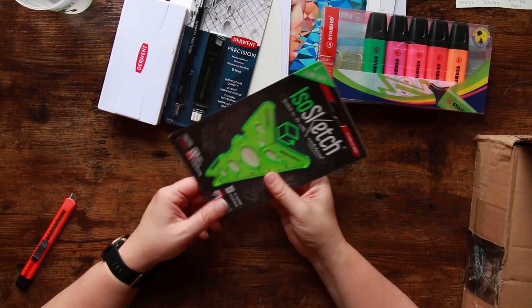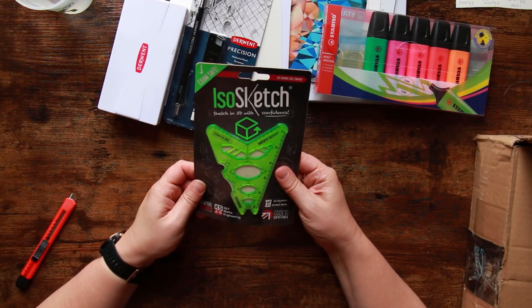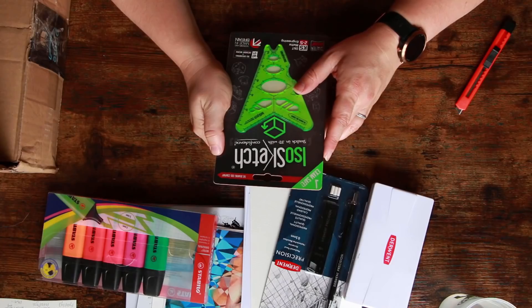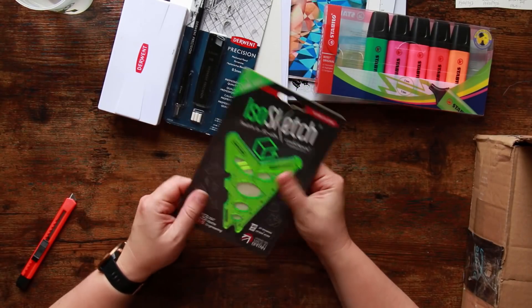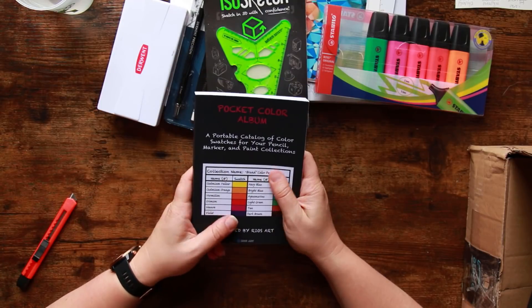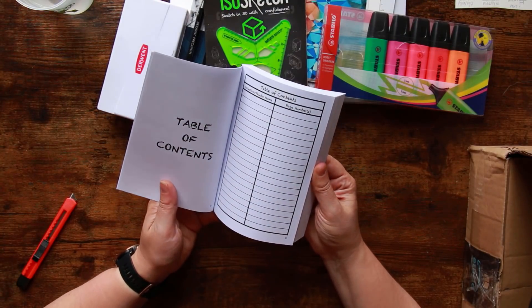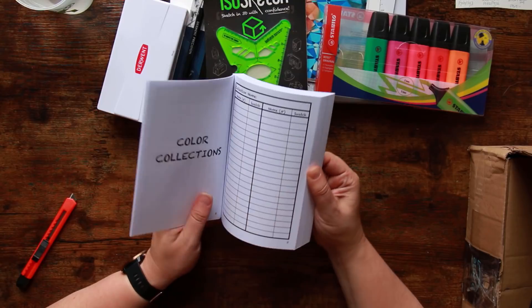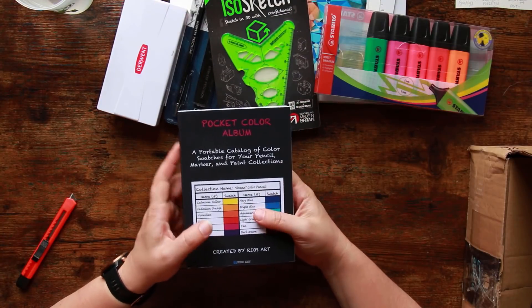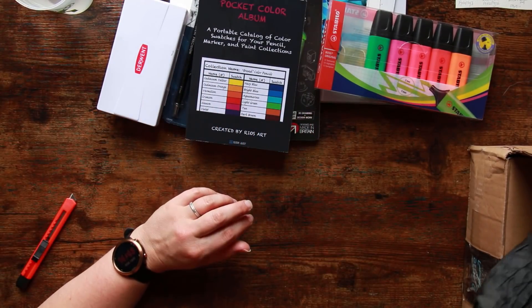It helps you sketch in 3D with confidence and I'd quite like to do an entire drawing with one of these. There's also a Pocket Color Album — a portable catalogue of colour swatches for your pencil, marker and paint collection. It even has a table of contents! I think this might be my favourite item so far. And there feels like another book or notepad in here — oh okay, it's a little bullet journal type notebook with little dot squares.